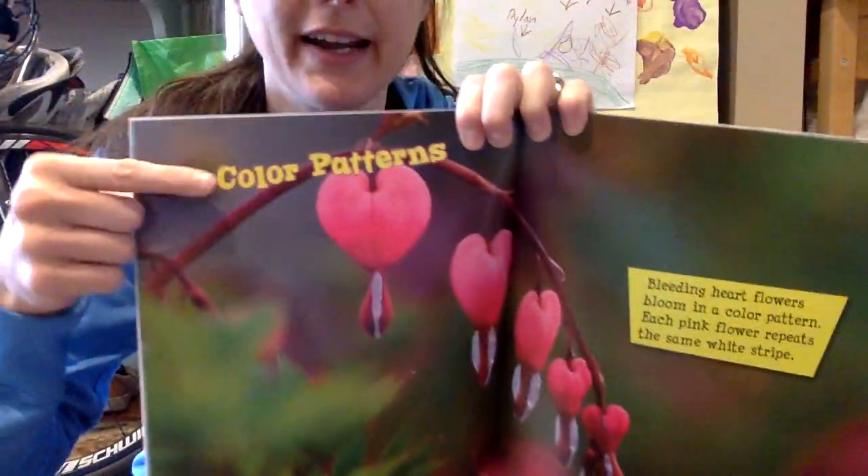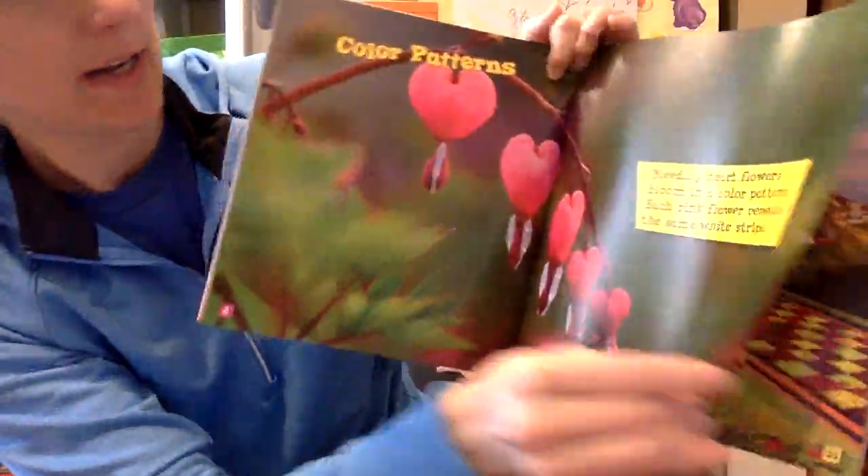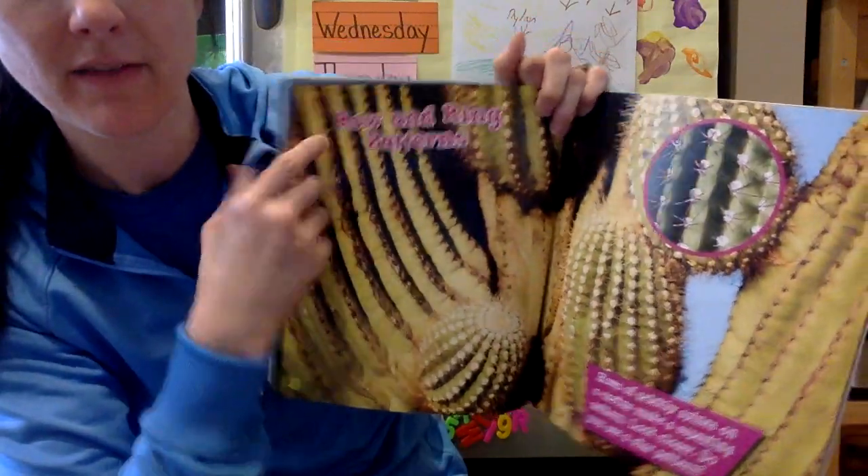I would use my page numbers down here at the bottom. So there's a five — I'm going to go to page eight. And on page eight, look at that, there's my heading: color patterns. So that means whatever I read until I see the next heading is going to be all about color patterns. Oh, there's another heading.